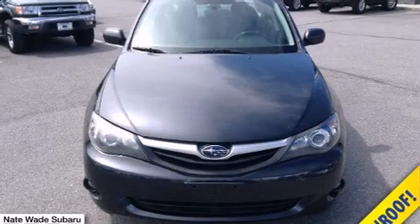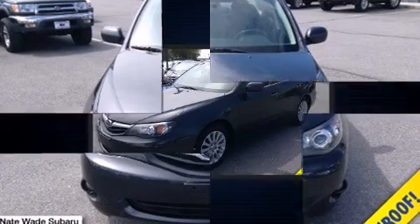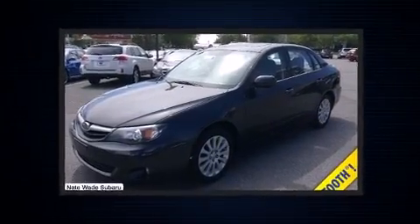Get excited about the 2011 Subaru Impreza. This four-door, five-passenger sedan just recently passed the 50,000 mile mark.